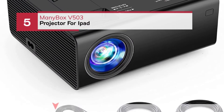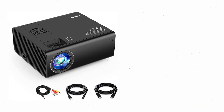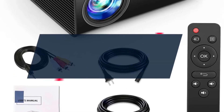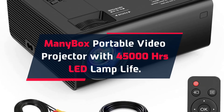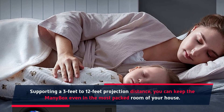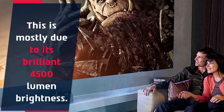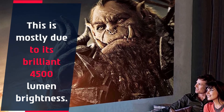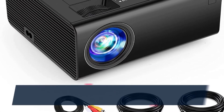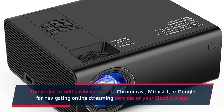Number 5: Minibox V503 Projector for iPad. Minibox Portable Video Projector with 45,000 hours LED lamp life. Supporting a 3 feet to 12 feet projection distance, you can keep the Minibox even in the most packed room of your house. This is mostly due to its brilliant 4500 lumen brightness. The dual speakers did struggle to keep up with the other top-shelf features. The projector will easily connect to Chromecast, Miracast, or Dongle for navigating online streaming services or your cloud storage.